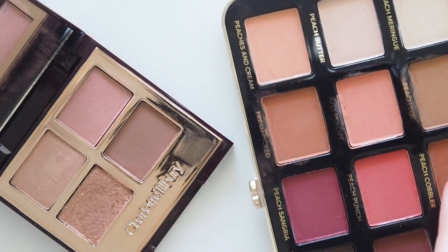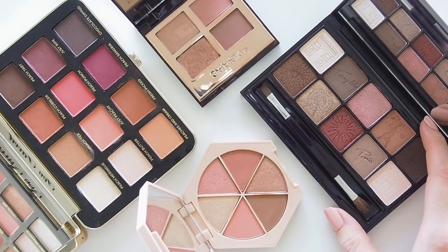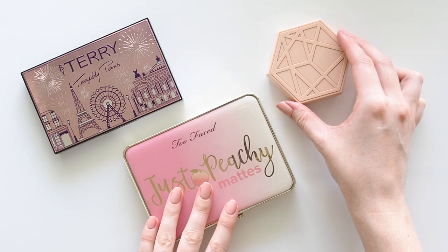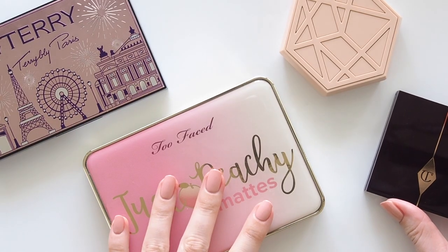Let's start thinking pink with some palettes. No need to find a palette made up entirely of pinks, because there are often a couple included in other colour schemes. I've got some metallics, mattes, peachy, rosy, coral and more subtle pinks here.